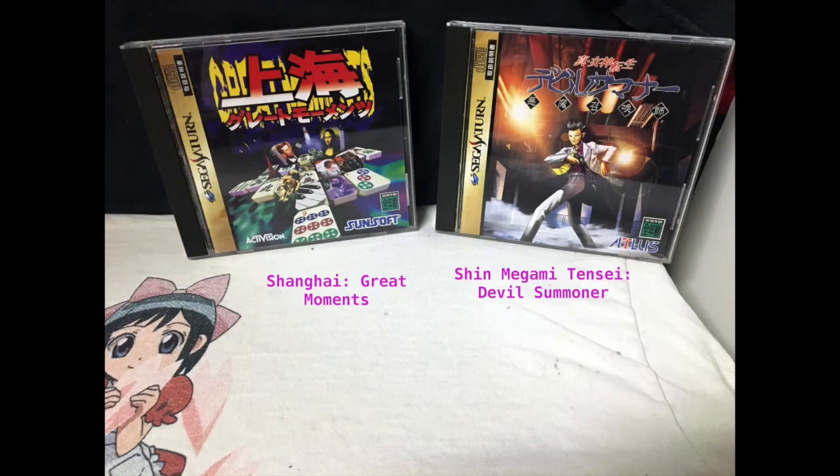Here we have Shanghai Great Moments and Shin Megami Tensei Devil Summoner. Shanghai is just that — it's a Shanghai or Mahjong solitaire game. It's one of my more recent ones I picked up and haven't played it yet, but I love Shanghai. And then of course Devil Summoner — I had to absolutely get this. I know you can get it in English for the 3DS I think, but I like to get the original release. Haven't played either of these unfortunately.